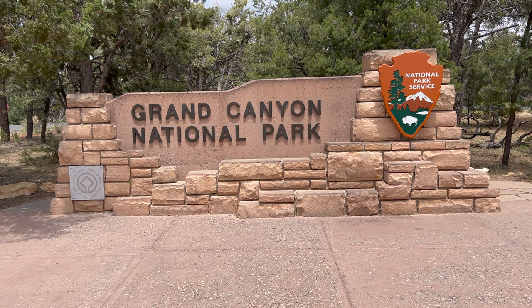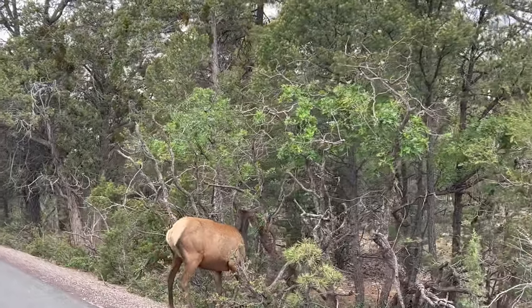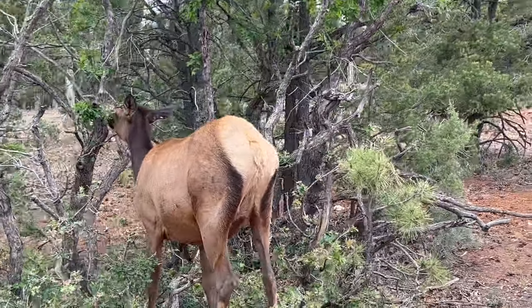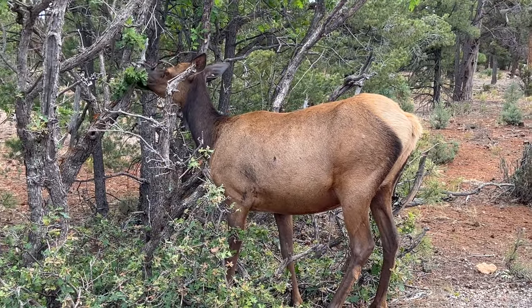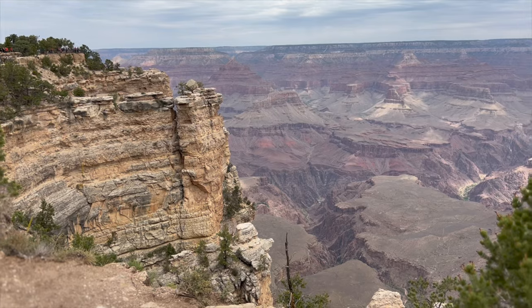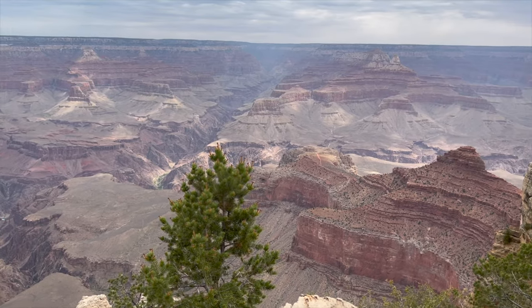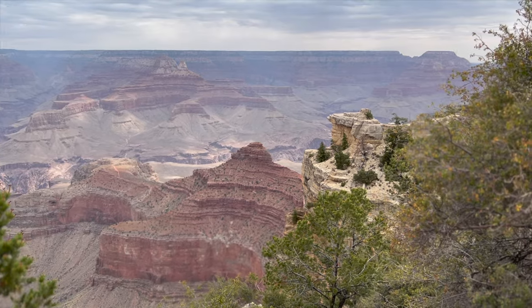Our final stop is of course the Grand Canyon, where upon arrival we were immediately greeted by an elk. And then the main attraction — the Grand Canyon itself — where no matter how many times I see it or what the weather is like, it is still breathtaking. After about 280 miles, we've made it to a place that video just doesn't do justice: the South Rim of the Grand Canyon. That's the end of our road trip and our look at things to do between Las Vegas and the Grand Canyon. Thank you so much for watching — if you enjoyed the video, please give it a thumbs up and consider subscribing.